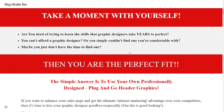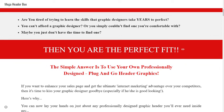You can't afford a graphic designer, or you simply couldn't find one you're comfortable with. Maybe you just don't have the time to find one. If you are interested in purchasing this product, check out the link in the description box and you will also get a lot of bonuses.